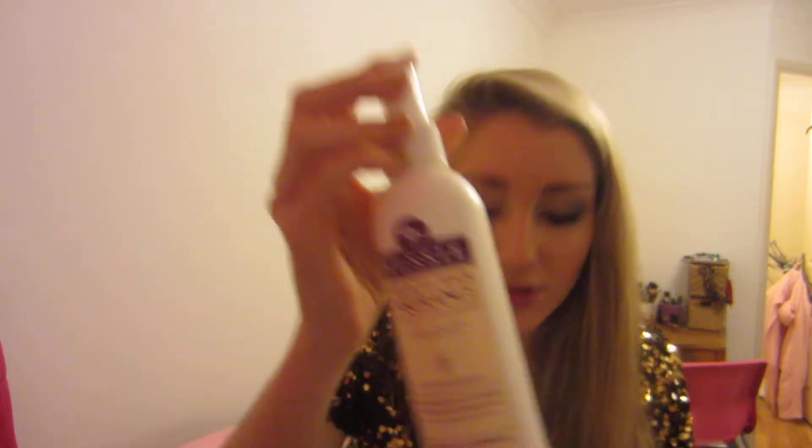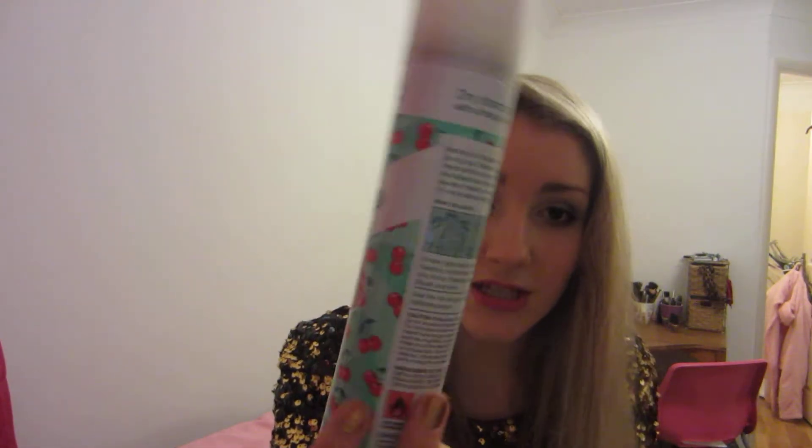I used up an Aussie Minute Miracle Hair Insurance — this is like the stuff I use all the time, I love this. There's another one of those dry shampoos because I go through them too much. And another mini DKNY Be Delicious body lotion — it just goes with the Be Delicious perfume, it came with one of the perfumes.